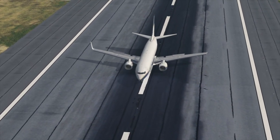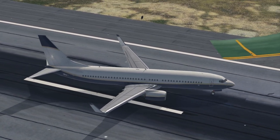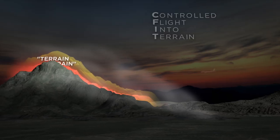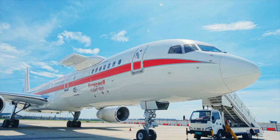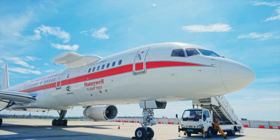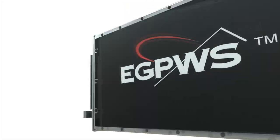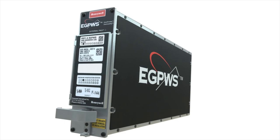In addition to the takeoff acceleration monitor, Honeywell aims to leverage the additional memory and processing capability of the Mark 5A to introduce a number of additional apps, such as the paired approach. Today, terrain avoidance and warning systems are commonplace in the airline industry. However, Honeywell hasn't stopped in its relentless pursuit of safety. The increased capabilities of the Mark 5A are enabling Honeywell to develop exciting new features and applications that improve safety and crew situational awareness well beyond traditional terrain alerting.